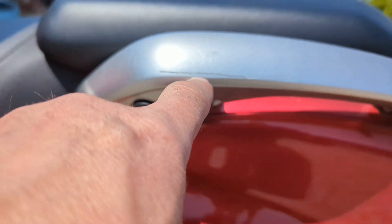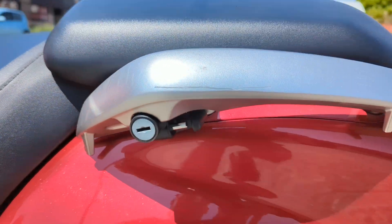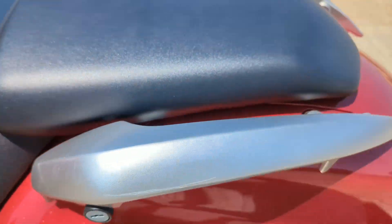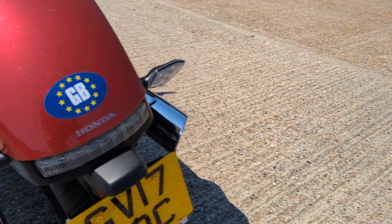A little scratch on the grab rail there, and a couple of little boot marks on it — very, very faint. 17-inch ridge.